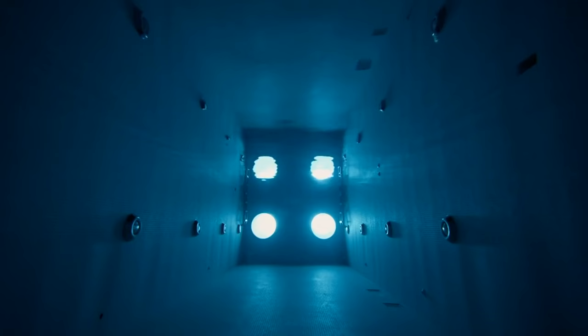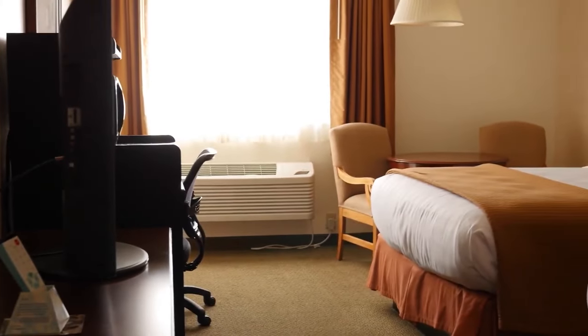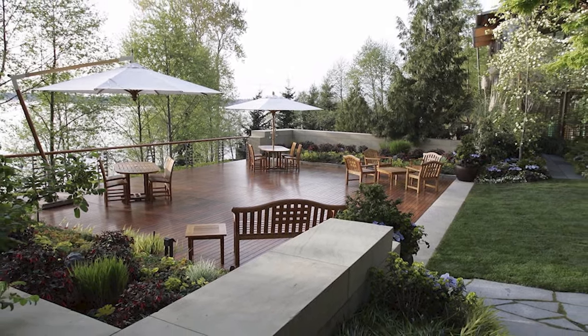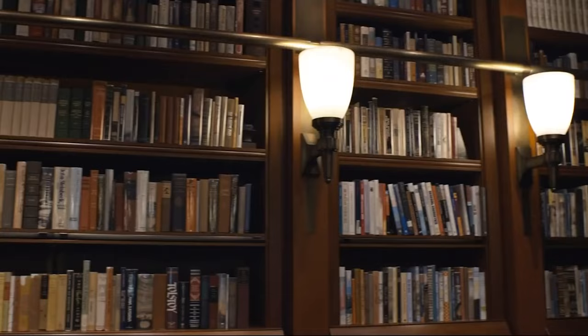The home's tech marvels go beyond convenience, with a 60-foot indoor pool and an underwater viewing room, a vast library, and a top-tier home theater. Its eco-design includes geothermal heat pumps, solar panels, and rainwater collection. Despite its technological edge, Xanadu 2.0 maintains a welcoming feel, inspired by the Pacific Northwest's beauty, featuring large windows showcasing stunning views and natural elements like wood and stone for warmth. It stands as the pinnacle of modern architecture and technology, embodying Gates's vision, architectural brilliance, and 21st-century innovation.